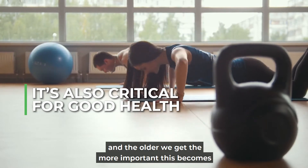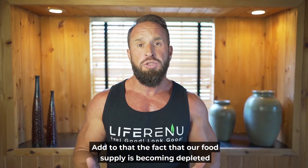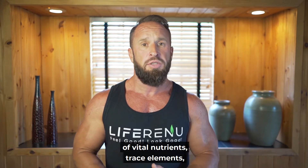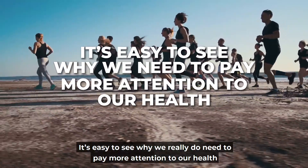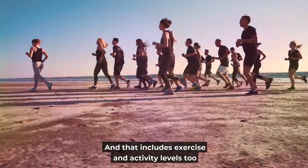And the older we get, the more important this becomes. Add to that the fact that our food supply is becoming depleted of vital nutrients, trace elements, and overall nutrient density — in some cases becoming downright toxic. It's easy to see why we really do need to pay more attention to our health, and that includes exercise and activity levels too.